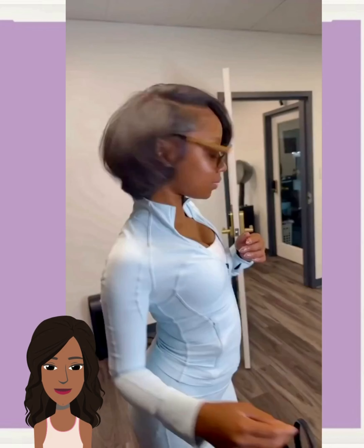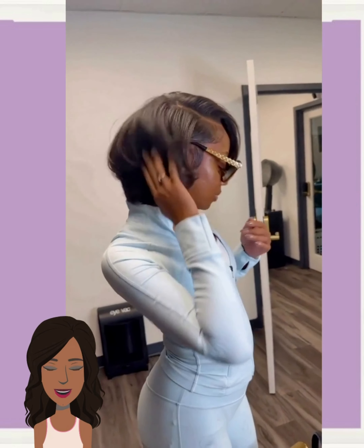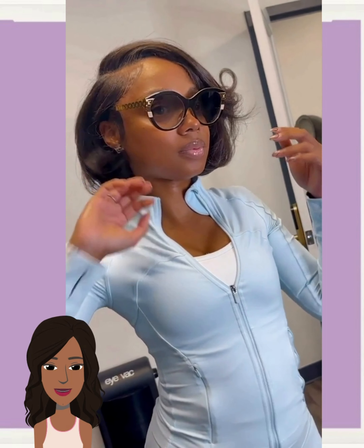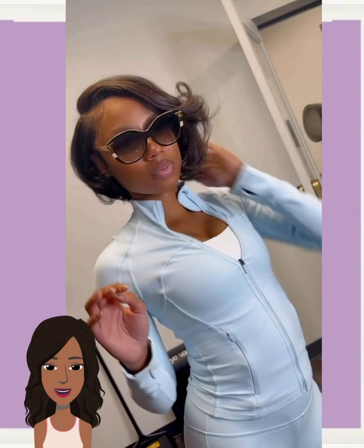Next up, we got a bob that is bobbing. Y'all know this is a hot look for the summer season. I mean, you can rock a bob all year round, but it's something about a bob — the vibe that it brings during the summer is just something different. It's like the perfect style when it's hot. I always pull out my wig bobs when it's hot.